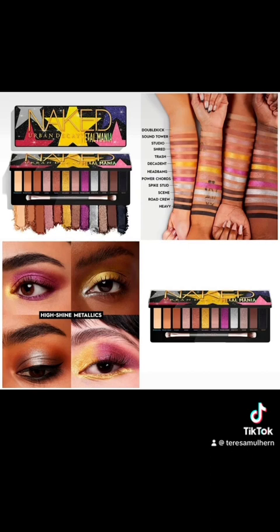Where Urban Decay usually do really well is their packaging, and I'm going to say it — this looks cheap. It looks childish. It just ain't for me. I also feel like they really have to get rid of this whole naked thing. I get that it was really successful for them for a while — everyone wanted Naked 1, 2, 3, 4, 5, 6 — but we're done with it. They need to just put that aside and start to move on as a brand, because as it is, it's just boring.